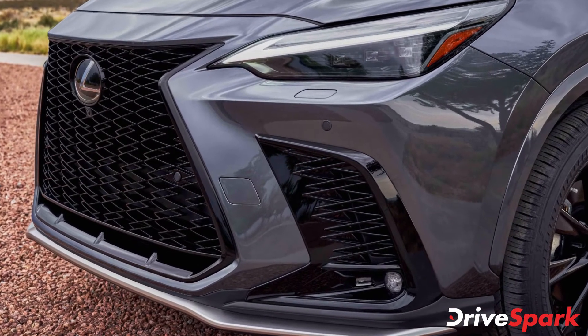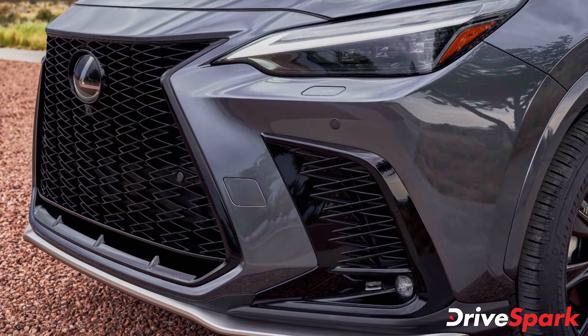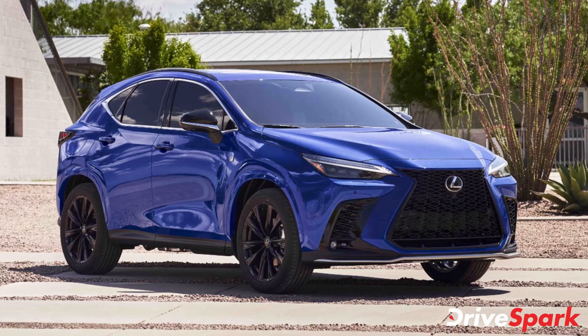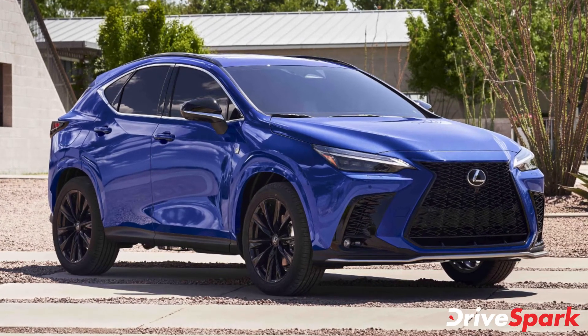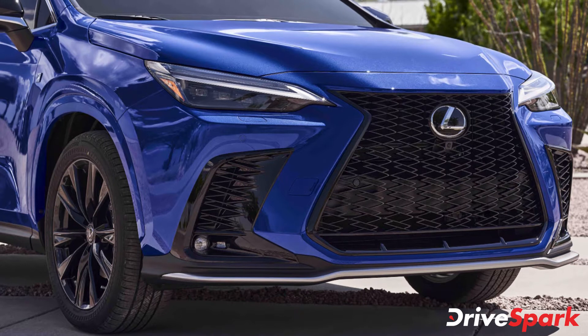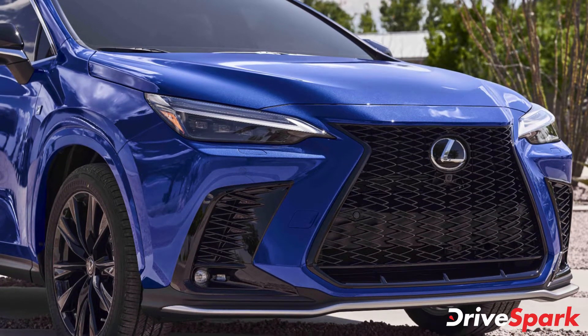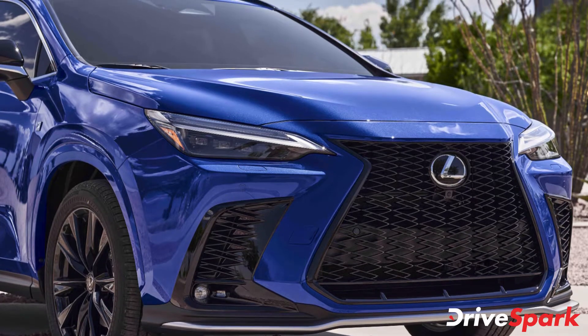The resulting second generation Lexus NX looks evolutionary and thoroughly modern. From the front, it gets much bigger air dams with integrated fog lamps for aggressive looks. This is further complemented with sleek LED headlamps with integrated DRLs. However, the large spindle grille up front still takes center stage.